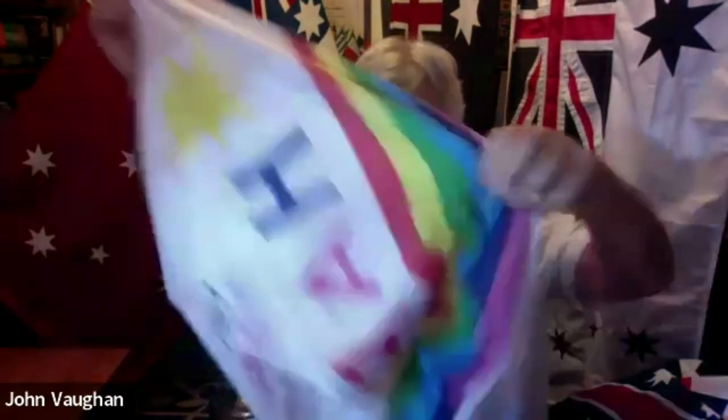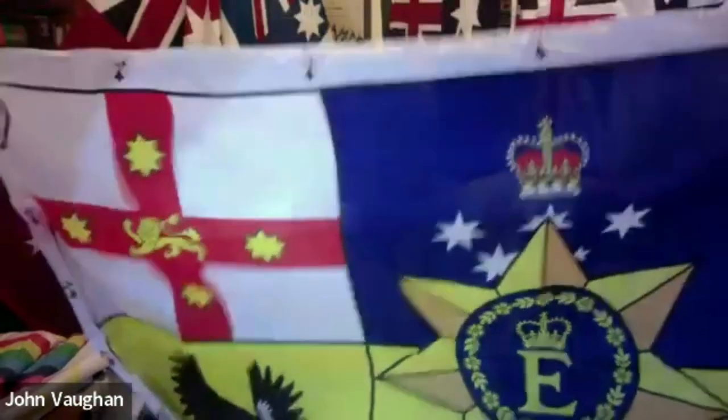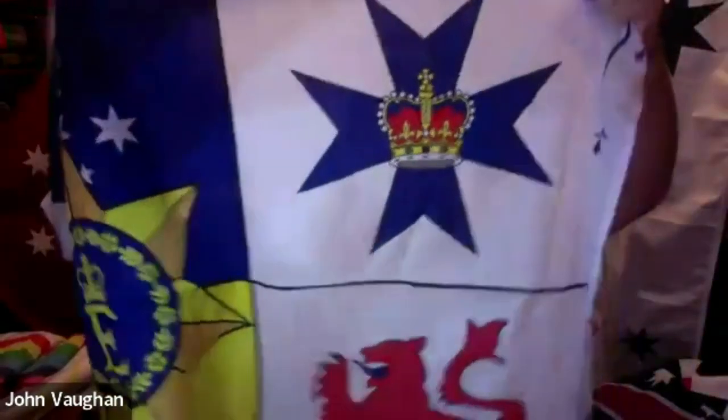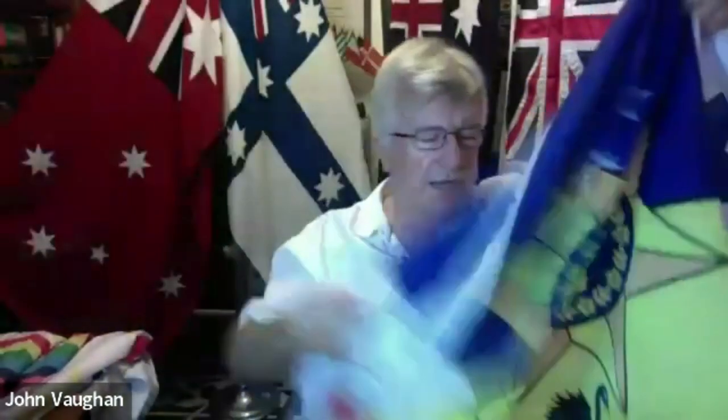There's also a birthday flag — very simple — and a Christmas flag, and the Queen's personal flag for Australia. I'll just show that because it shows the Australian state badges: New South Wales in the top corner, followed by Victoria in the centre, Queensland, Tasmania with the red lion, South Australia with the piping shrike, and last but not least the Swan of the Swan River Colony — now the proud state of Western Australia.